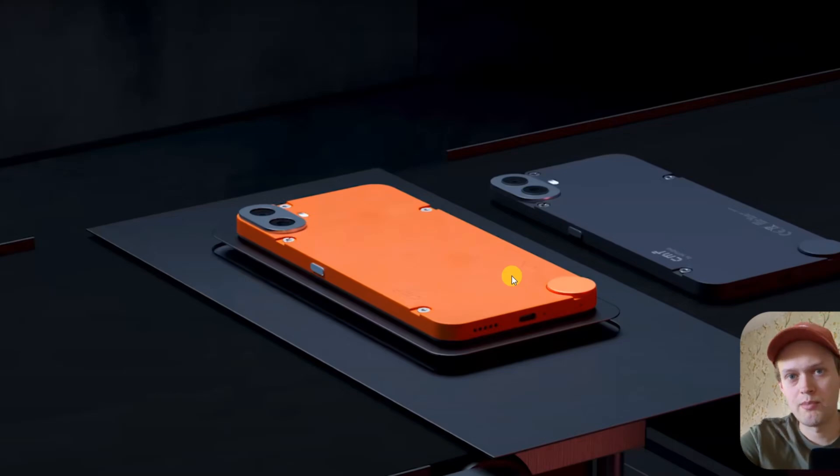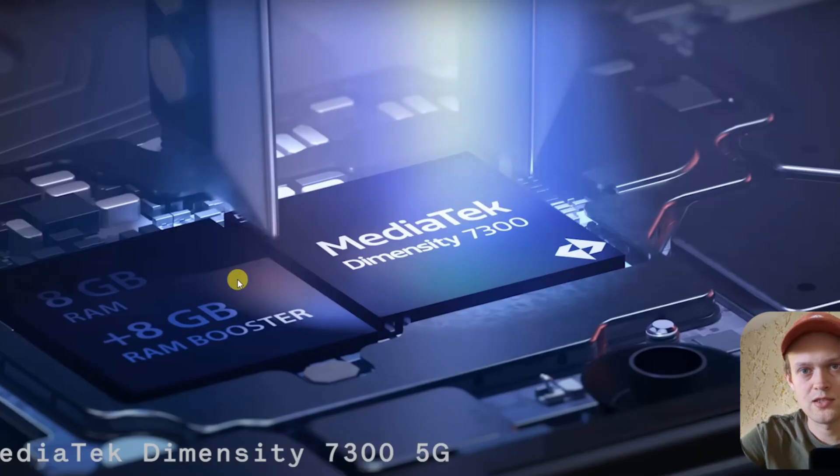Are you wondering if the new CMF Phone 1 by Nothing actually has NFC? Well, I got some bad news for you. Even though this phone does have some incredibly good specs, it does not have NFC unfortunately.